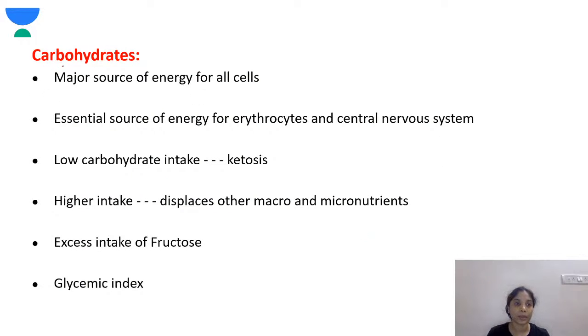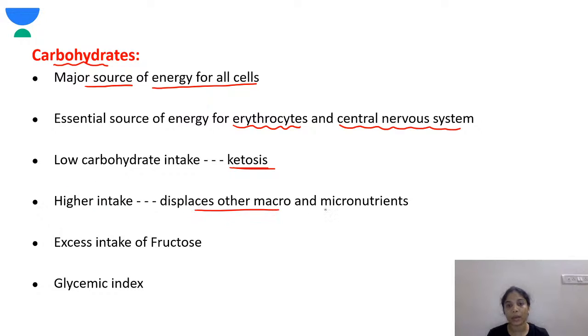Carbohydrates are the major source of energy for all cells, and the essential source of energy for erythrocytes and the central nervous system. Low carbohydrate intake leads to ketosis. Higher intake displaces other macro and micronutrients and leads to deficiency.